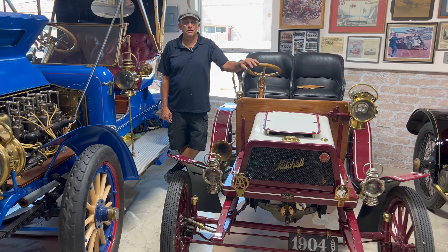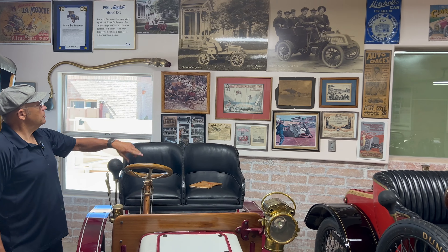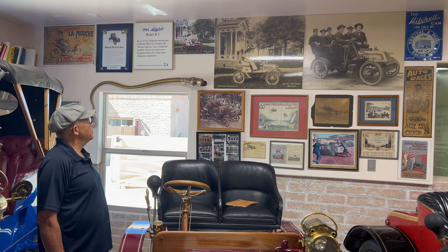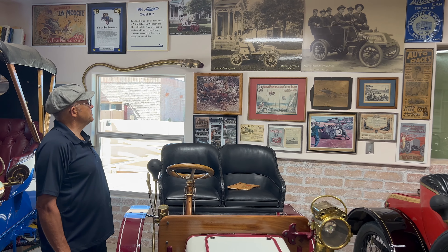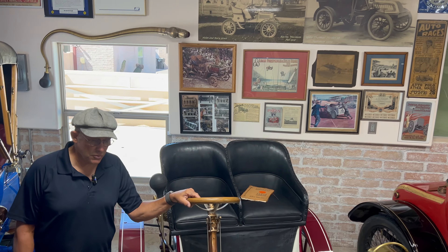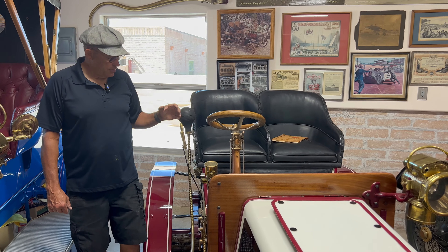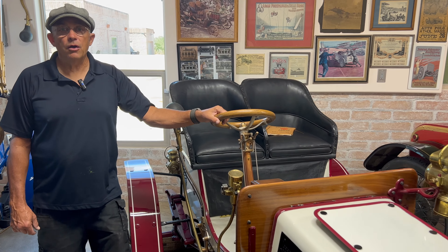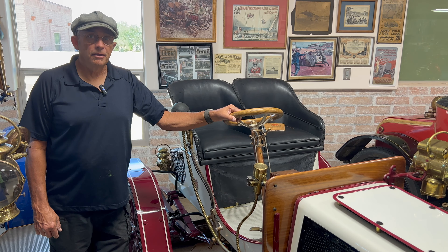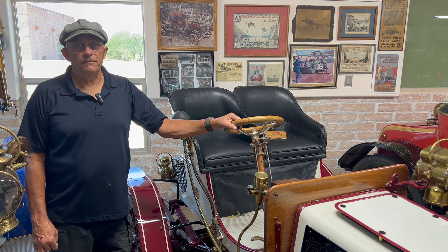This is a 1904 Mitchell — pretty much the very first Mitchell. This is this Mitchell in Racine, Wisconsin in fall of 1903. The two wives of the company are sitting in the car in front of the Mitchell Mansion in Racine, Wisconsin. This is an air-cooled two-cylinder engine, three-speed transmission, progressive. It goes about 30 miles an hour. It's a pretty nice car — a good London to Brighton car. 25 miles an hour might be more comfortable.